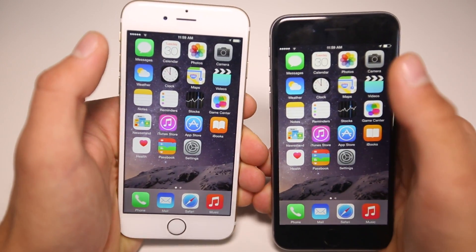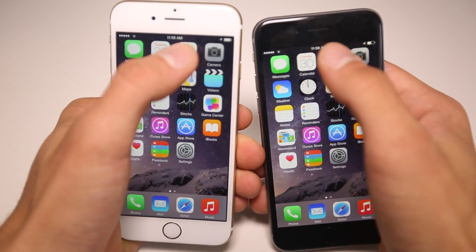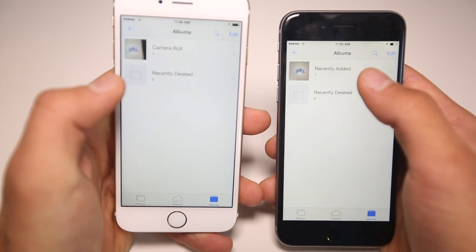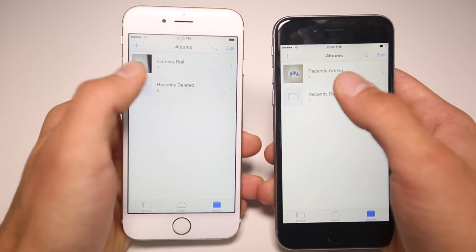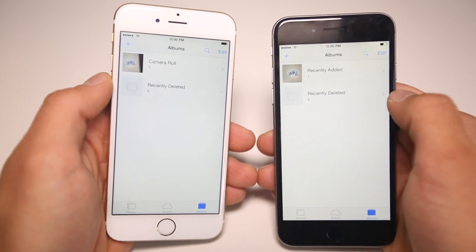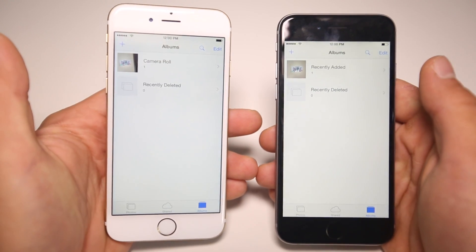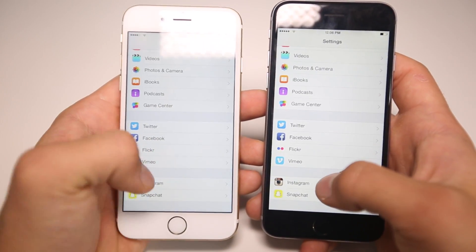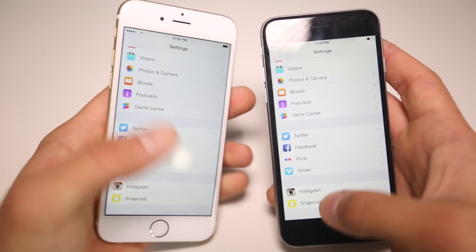I know most of you guys will love this one — Apple has actually listened to people and brought back Camera Roll. Before, where you saw 'Recently Added,' there's now Camera Roll. That's a welcome change back in iOS 8. I really didn't like Apple removing that in the first place — why would they touch something that wasn't broken?